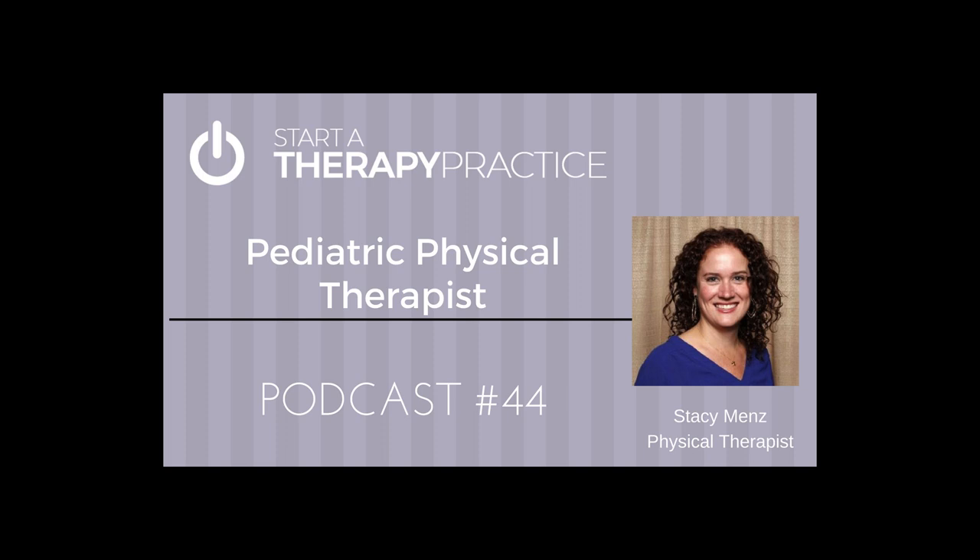If you have any questions, email me at scott at startatherapypractice.com. Be sure to go to startatherapypractice.com and connect with me on all the social media over there. Thanks again for listening — so glad you joined me. And until next time, Godspeed to you and your private practice.